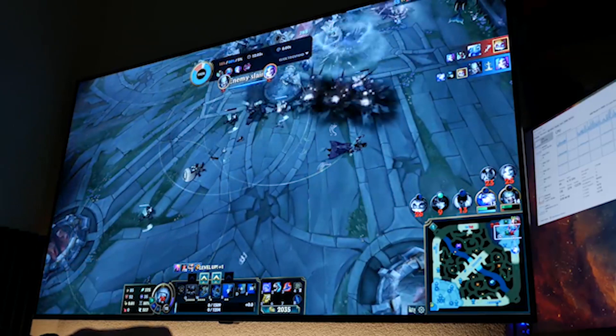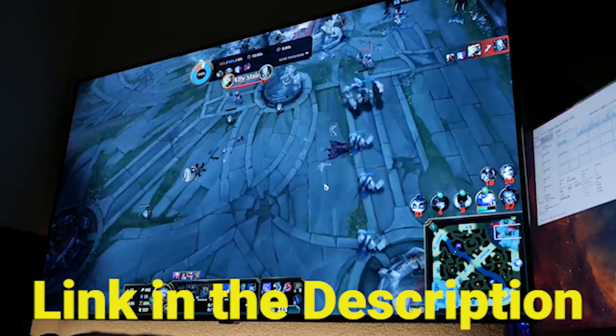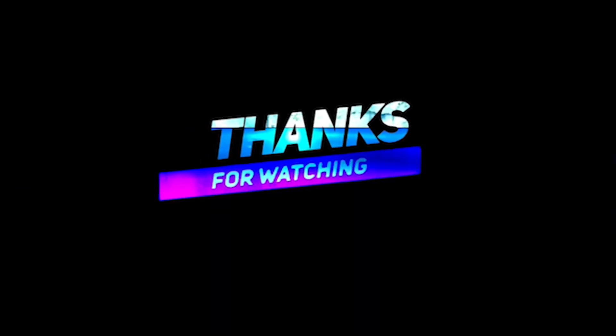Where to buy? You can get the LG OLED 48CX through the link below in the description. We have checked to ensure those are the best prices on the market right now. Thanks for watching.